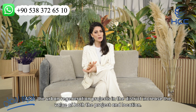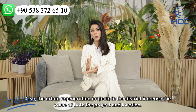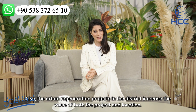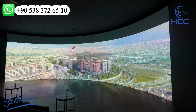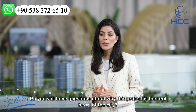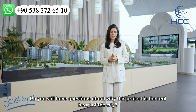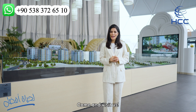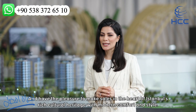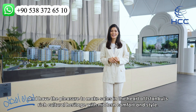Also, the urban regeneration project in the district increases the value of both the project and location. Come and visit us and have the pleasure of making a purchase in the heart of Istanbul's rich cultural heritage with modern comfort and style.